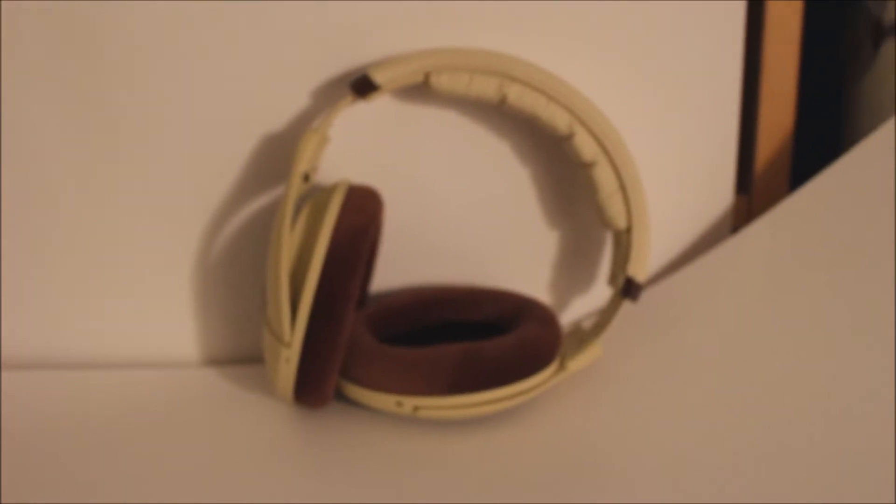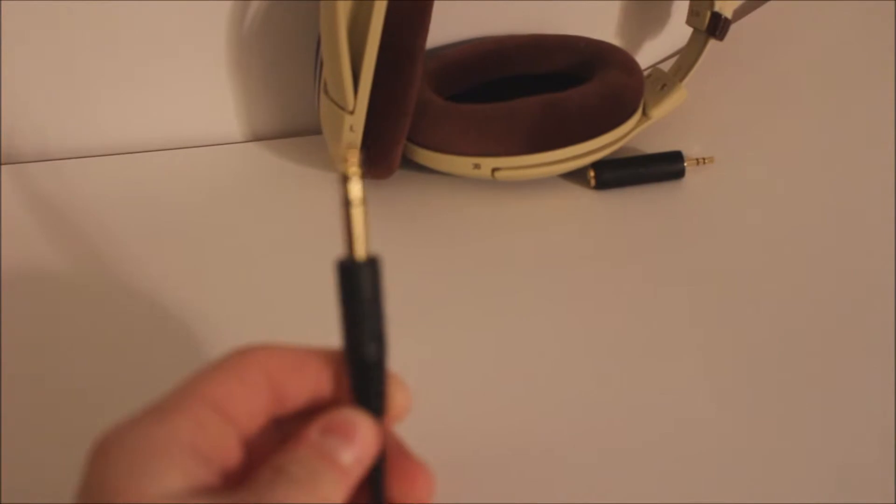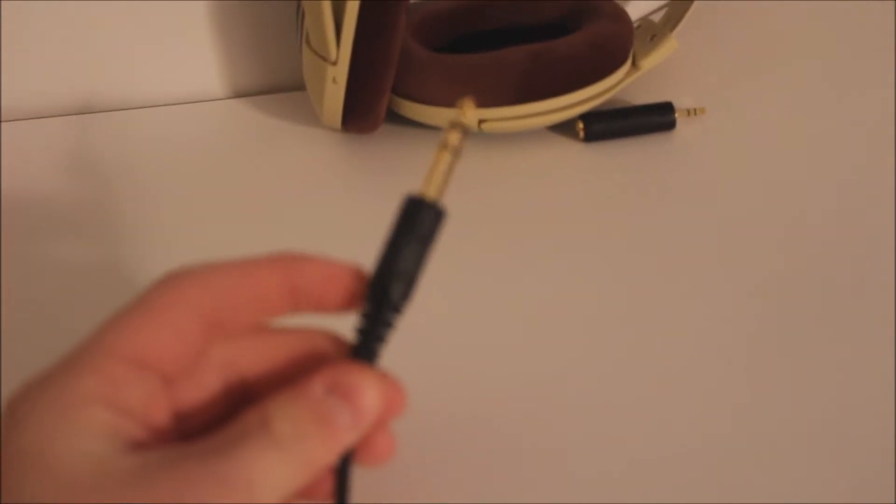I'm going to make a little cut here, and I will show you what the cable looks like. Alright, I'm back. This is the quarter-inch jack — 6.3mm to be precise.